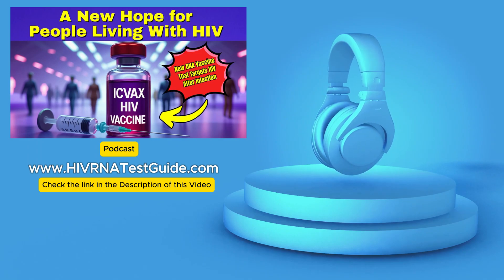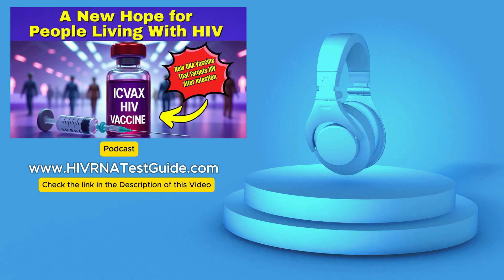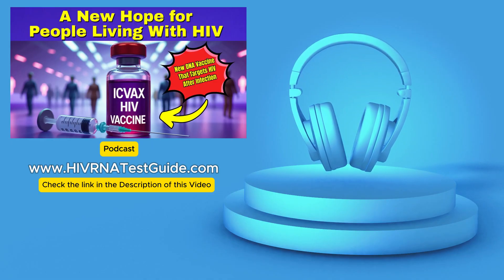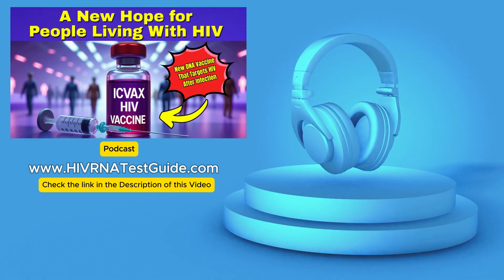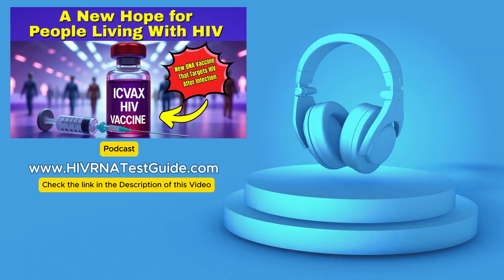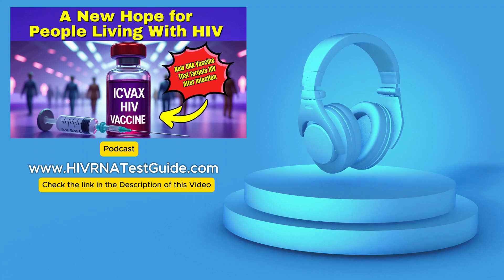For listeners, especially if HIV impacts your life directly, this ICVX story is definitely one to keep an eye on — it represents a really hopeful direction. If you need information on HIV testing right now or want to understand current treatment options better, please check out the link in our description. You'll find resources and access to that network of over 4,500 testing labs across the U.S. Staying informed is always key.